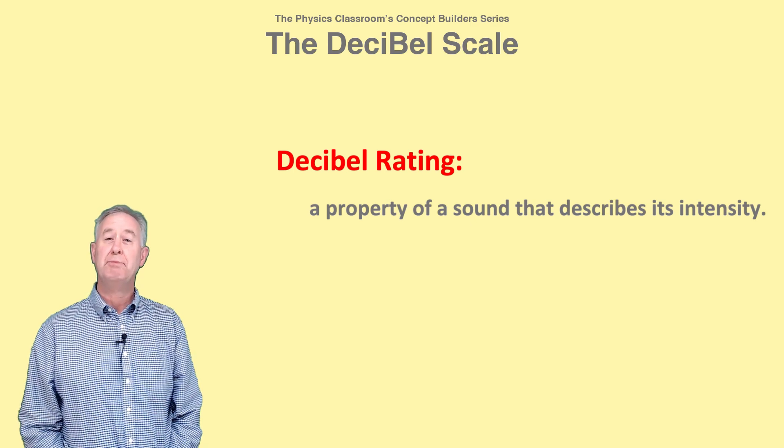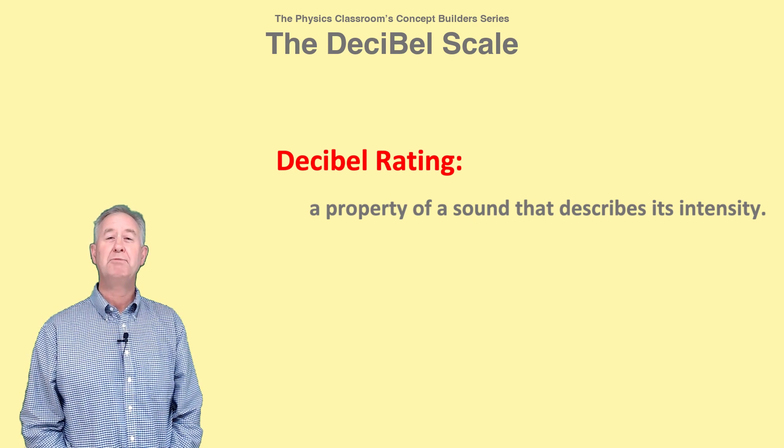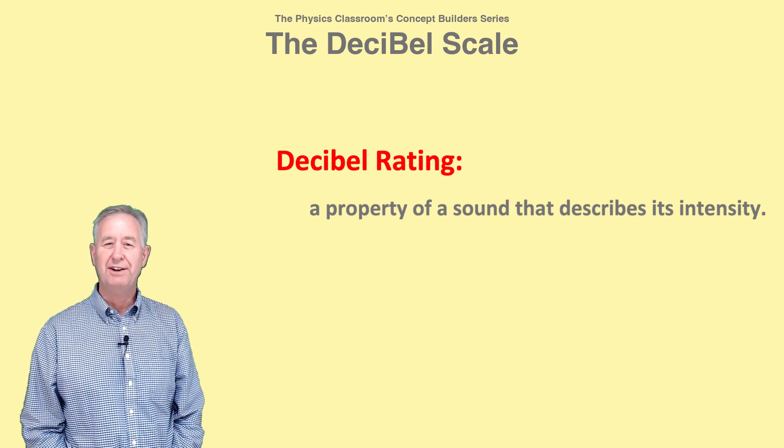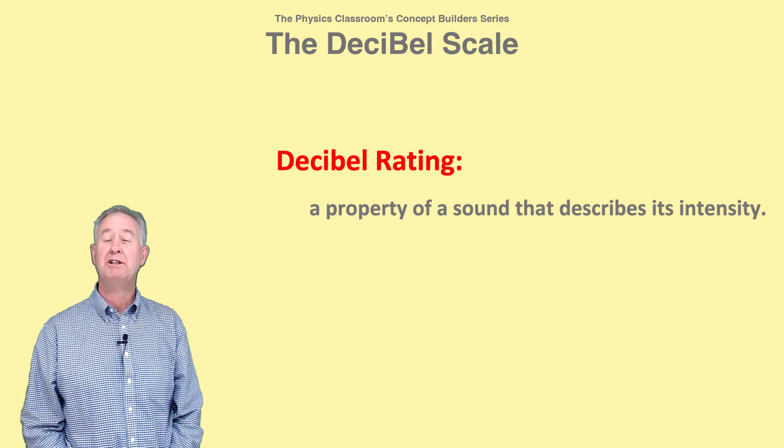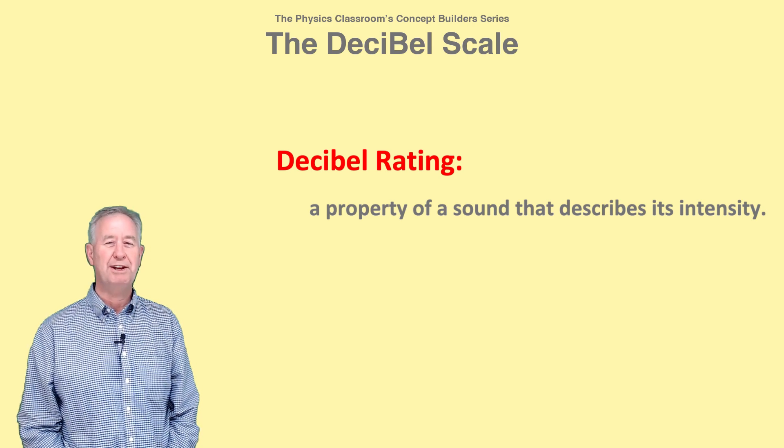Every sound is characterized by a decibel rating that provides a measure of how intense that sound is. A more intense sound has a higher decibel rating and is perceived by a human as being louder.